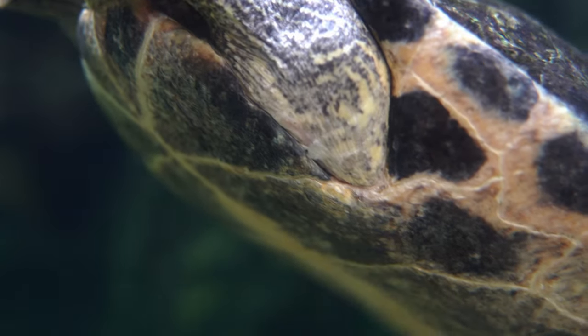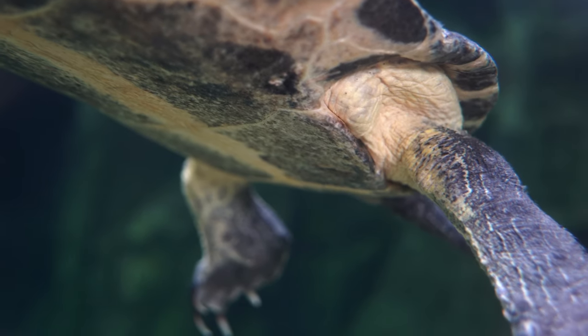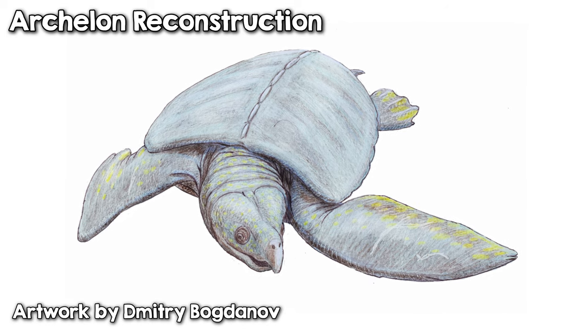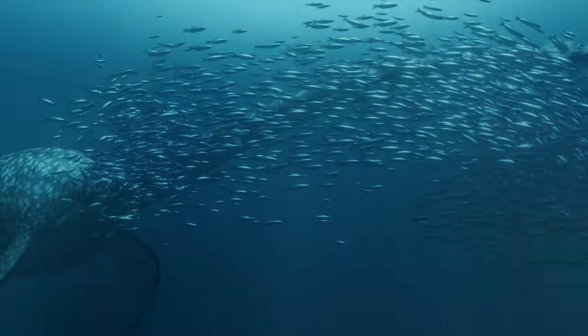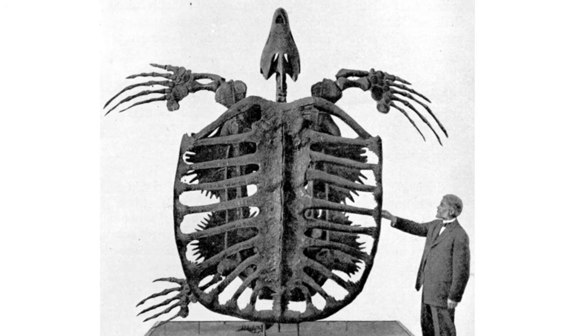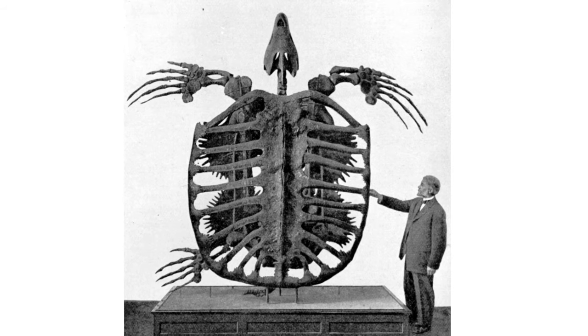Between the Jurassic and now, many truly titanic turtles have come and gone. Two of the most noteworthy were Archelon and Stupendimus. Archelon was a giant sea turtle that lived during the age of the dinosaurs and shared seas with other massive marine reptiles. It was 4.6 meters — about 15 feet — making it the largest known turtle.